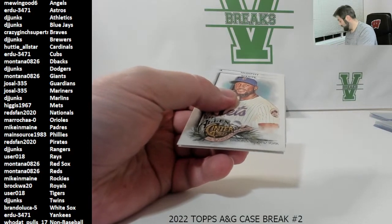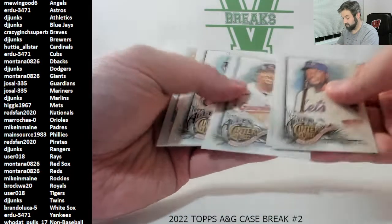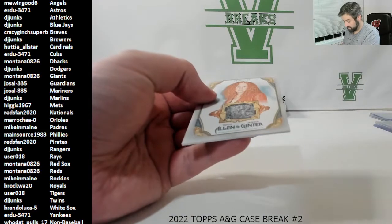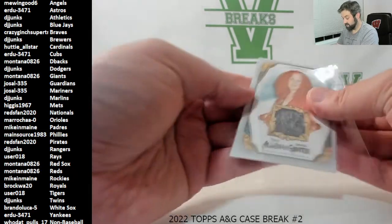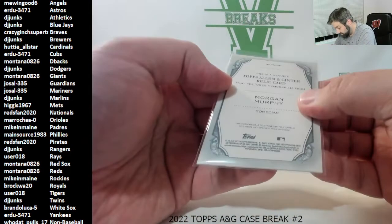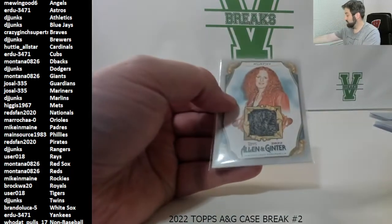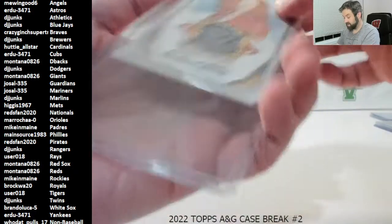There is a hit right here — there is Morgan Murphy again! Some sort of memorabilia card. I wonder if it tells you — yep, it just features memorabilia from her. That goes to who dat pulls 17 — you can match that with the autograph. Let's see if we can get two hits out of one of these stacks.